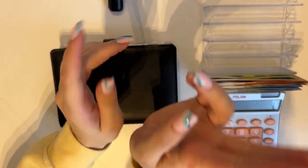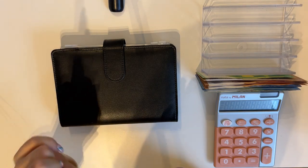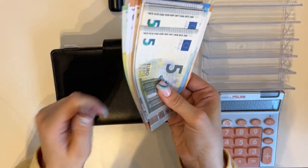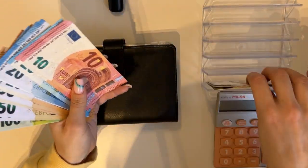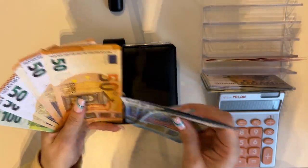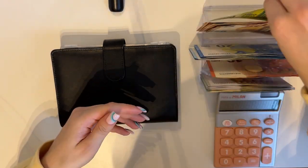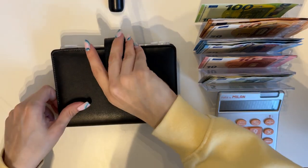Hey guys, welcome or welcome back to my channel. In today's video we're doing the second cash stuffing of March. We are stuffing 750 euros today, so without further ado let's start. We have a full cash tray today, so let's just go ahead with what you came here for.